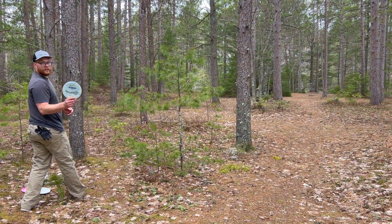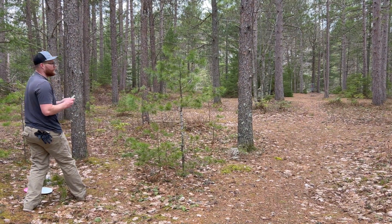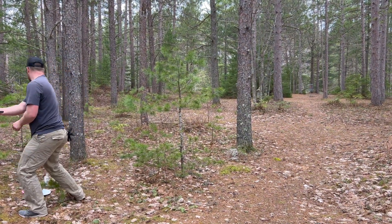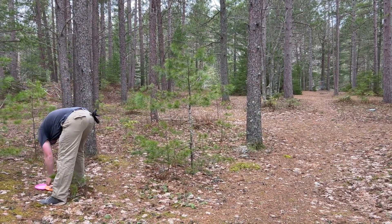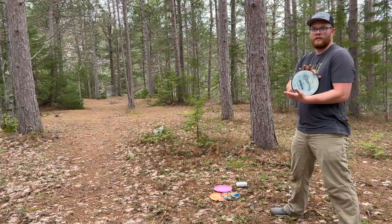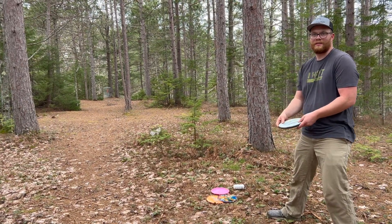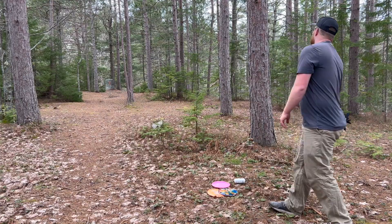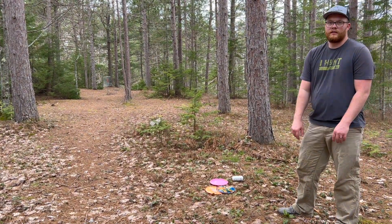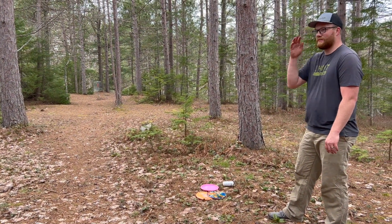Shot number four — see how close we can get. Taking my medicine for six.